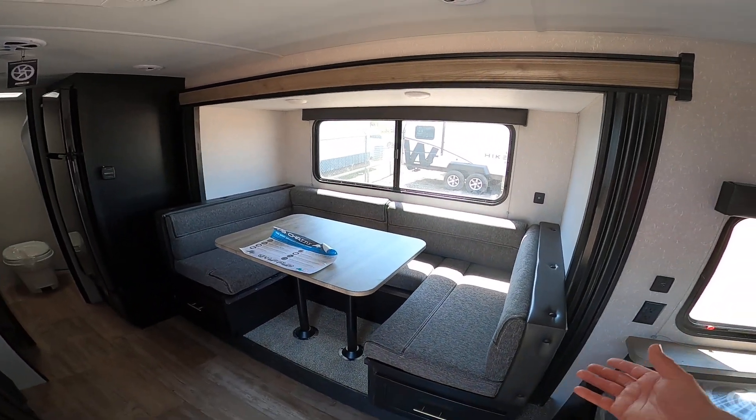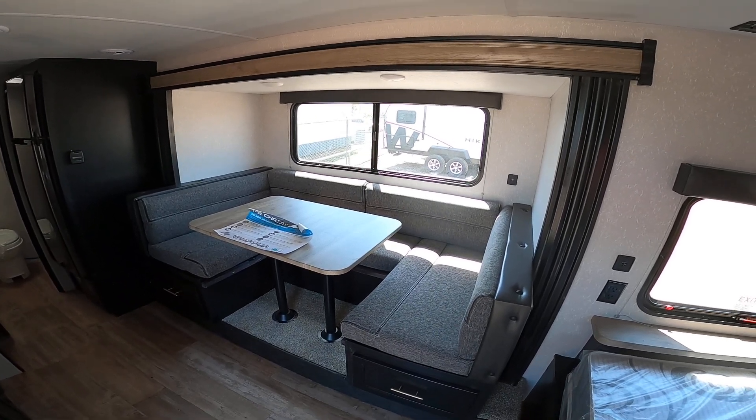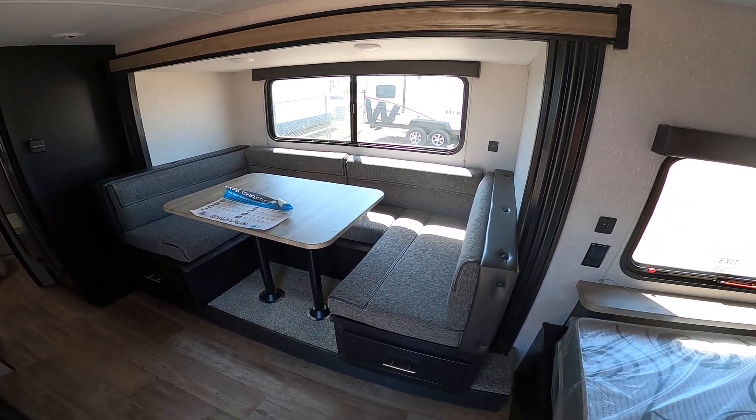Here we have a large slide. They actually use this slide on two 23-foot models, so you have a big slide in a small camper.